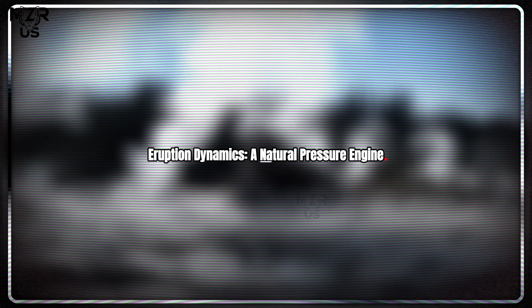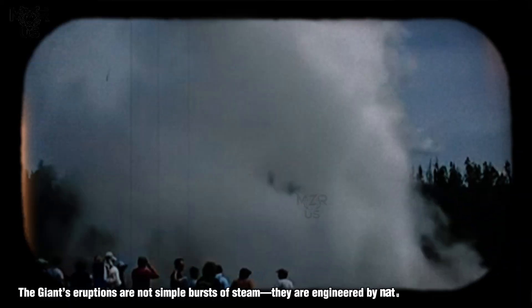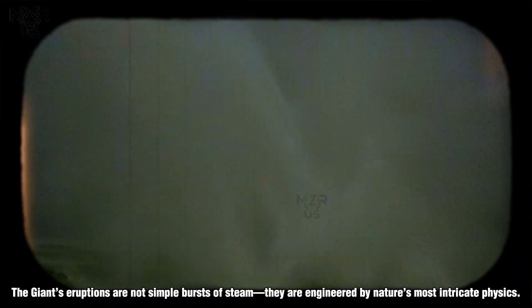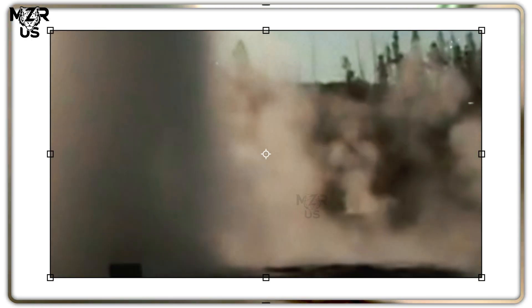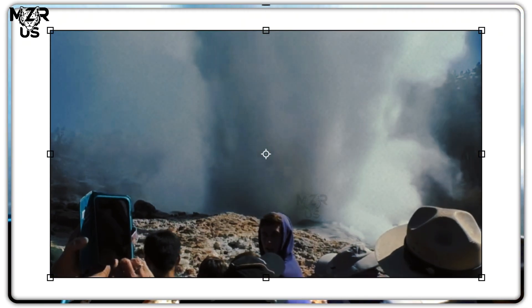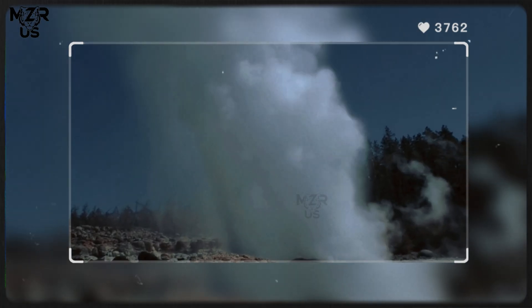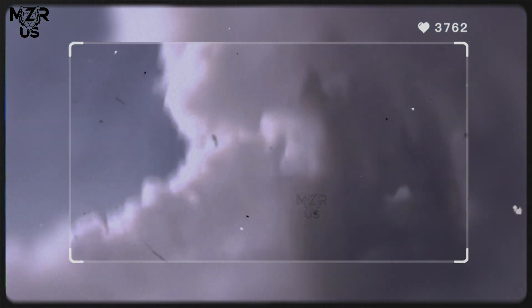Eruption dynamics: a natural pressure engine. The Giant's eruptions are not simple bursts of steam — they are engineered by nature's most intricate physics. Each event begins with gradual boiling deep underground; bubbles of vapor form and expand, pushing cooler water toward the surface. When these bubbles reach a critical threshold, they trigger a runaway effect, and an entire column of water above is expelled in a spectacular blast.